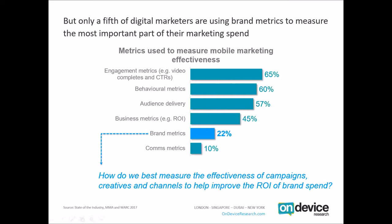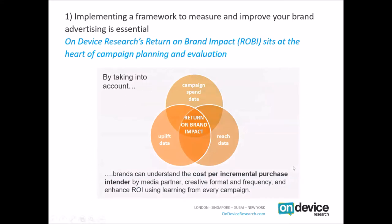A good starting point is to develop and implement a framework to measure and improve your brand spend. At on-device research, a framework we increasingly talk about — to encapsulate the entire funnel and the entire gambit of digital measurement in branding — is what we call return on brand impact. For us, this can sit at the heart of campaign planning and evaluation, and broadly there are three inputs which feed into it.